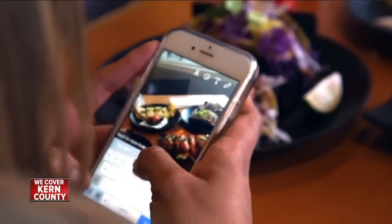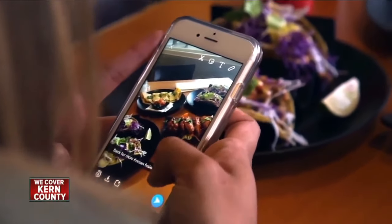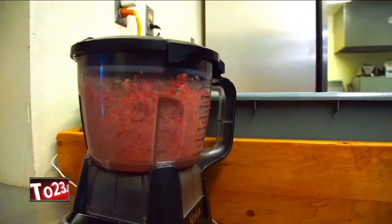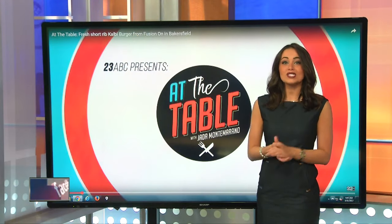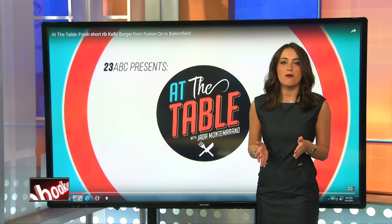We wanted to do something different, new, but yet very familiar. The small but mighty menu offers variations to fan favorites, like the Calbee Burger. And you may know Martin's Meats — that's where the owner gets the meat from for his burgers.